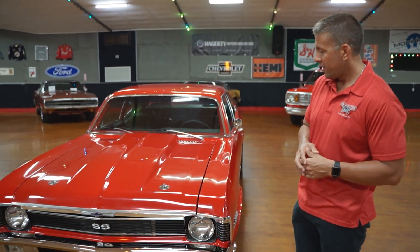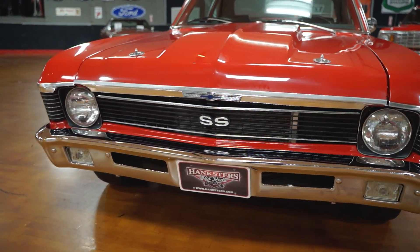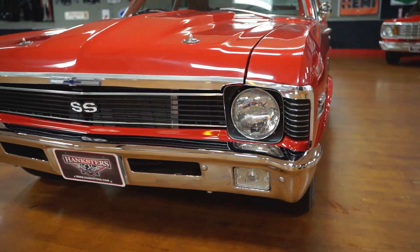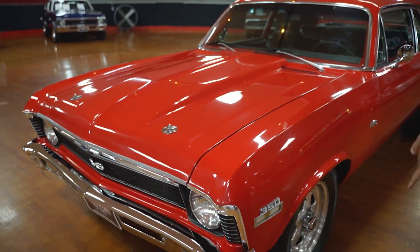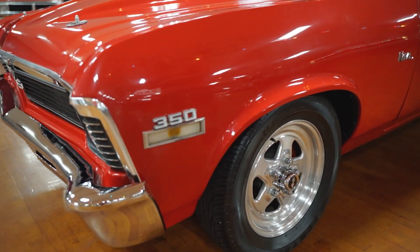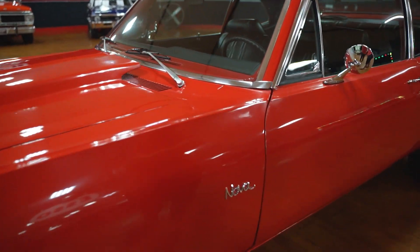Very cool color combination — a very popular American muscle car, a 1970 Chevy Nova. This one is equipped with a 350 and a 4-speed. Chrome on the front bumper is outstanding. You do have the 350 designation on the driver's side front fender for what's located under the hood, which is a 350. Nova designation on the driver's side front fender as well.